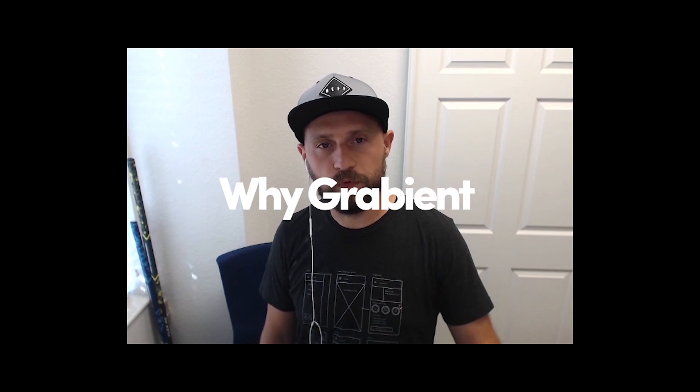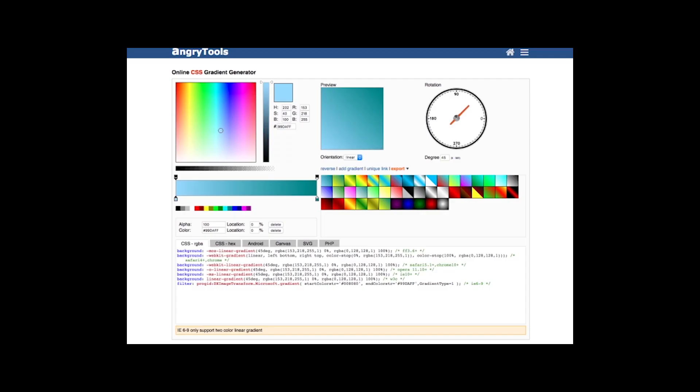The way you pronounce Graviant is just like 'gradient' where the D is flipped to B — so you'd probably pronounce it just as you read it. But we won't get mad if you call it Graviant either. This tool was designed by David Kovalev. There are plenty of gradient tools out there, but they all feel like they were designed before gradients were hot. So we wanted something that looks beautiful, user-friendly, and has awesome gradients. That's how Graviant came along.